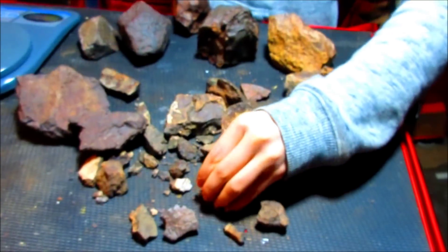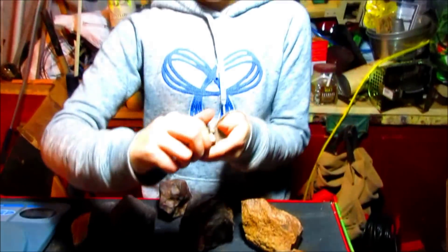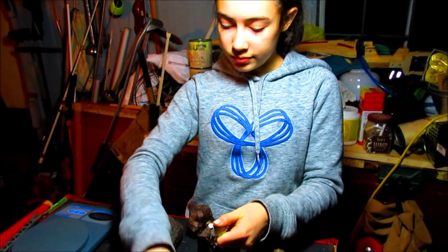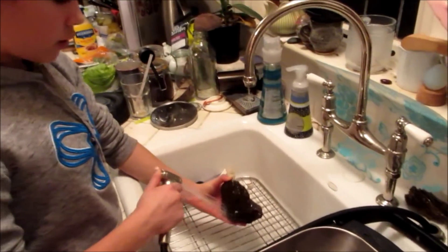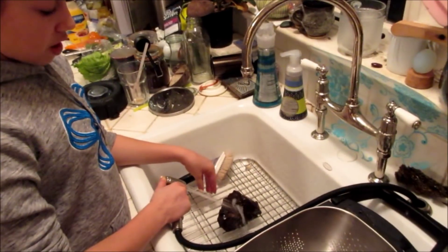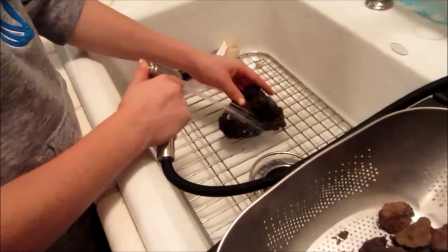Next step — first step — will be to wash them, and then after that we can pulverize them. Right now I'm just washing all the meteorites so that there's no mud or soil from Earth, so that it's just pure meteorite soil.